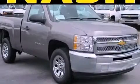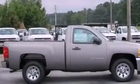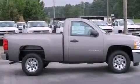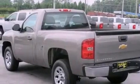This is a brand new 2013 Chevrolet Silverado 1500. It has what you need for work as well as what you want for play. It has a 4.8-liter 8-cylinder engine and a 4-speed automatic transmission.